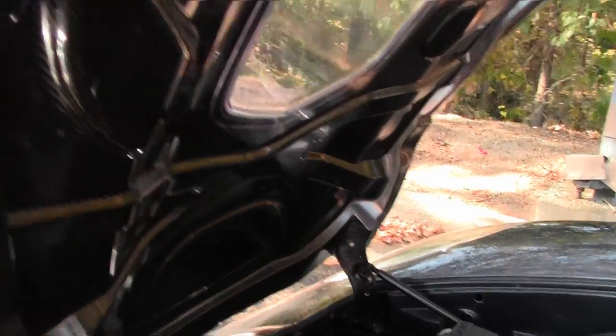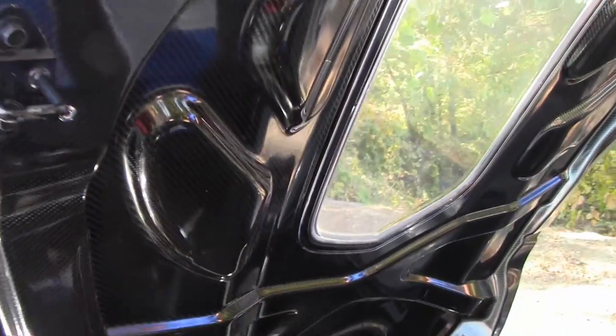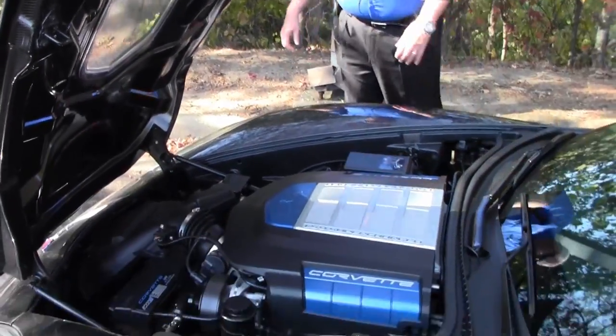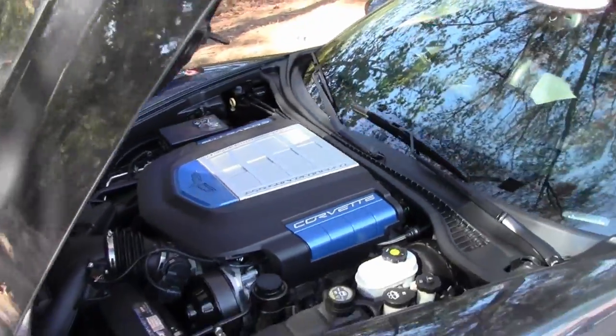I also wanted to point out the hood liner itself is also carbon fiber — another accent to distinguish it, with the front splitter being carbon fiber as well.